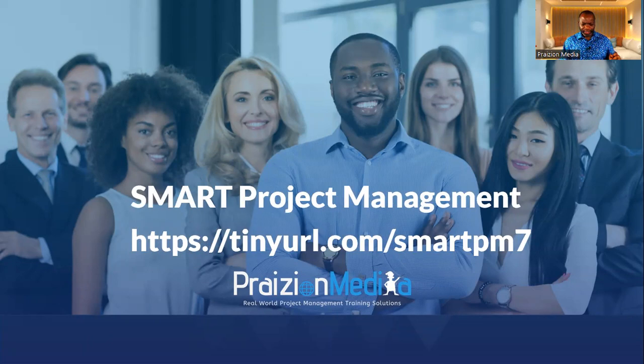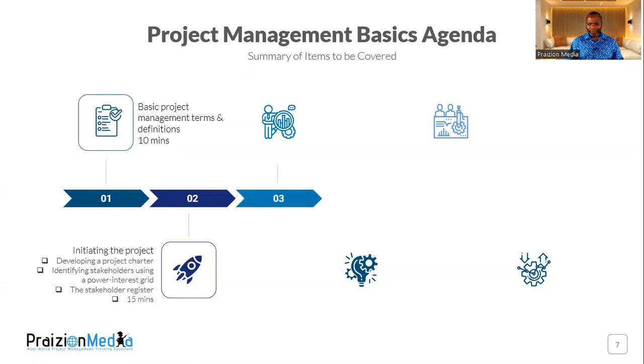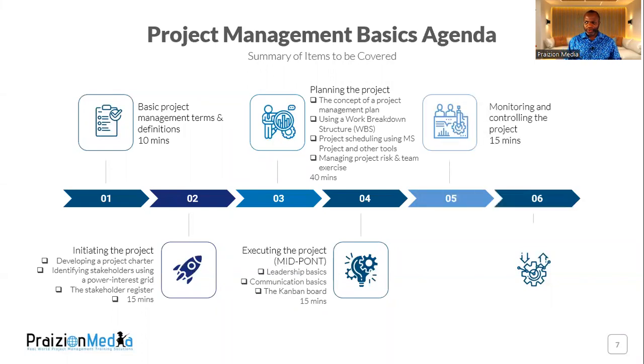It's broken down into understanding what the process groups of project management are, basic definitions of project management, and we'll go through initiating projects, planning, executing, monitoring and controlling, and closing projects.